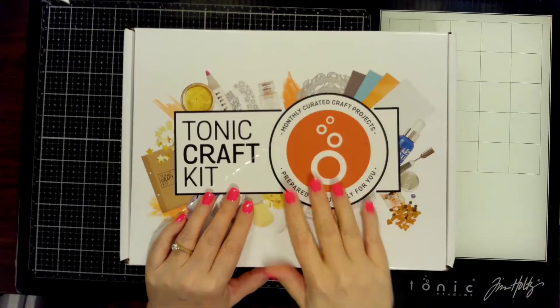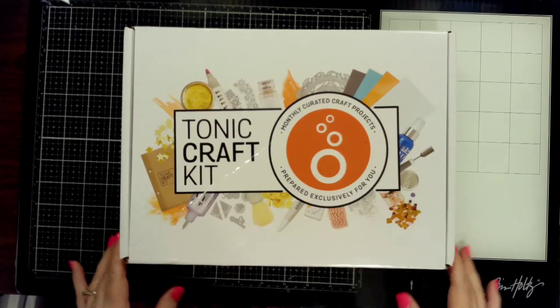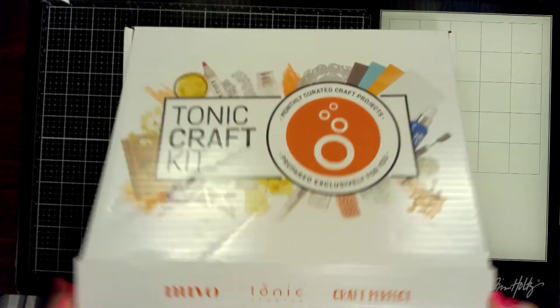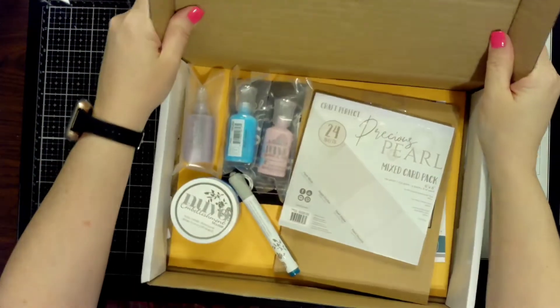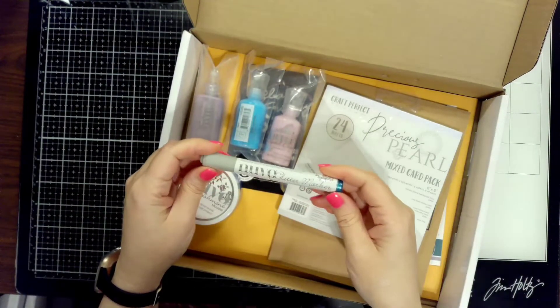Hey guys, it's Kelly. Thanks for coming back to my channel. I'm going to very quickly, in about eight minutes, share this Tonic craft kit with you. I'm loving being a subscriber to their kits — their kits are incredible, I can't say enough.